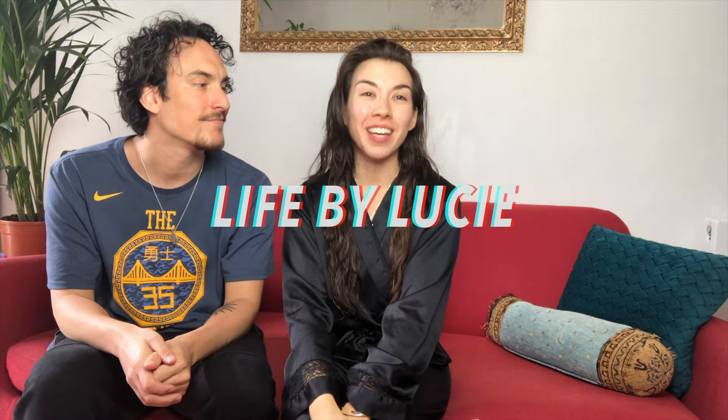Hi guys, welcome back to my channel. I'm here with my lovely fiancé Jamie and I'm excited because today Jamie's gonna try doing my makeup. So Jamie, have you ever done anyone's makeup before? Absolutely not. Okay, so this should be very interesting.